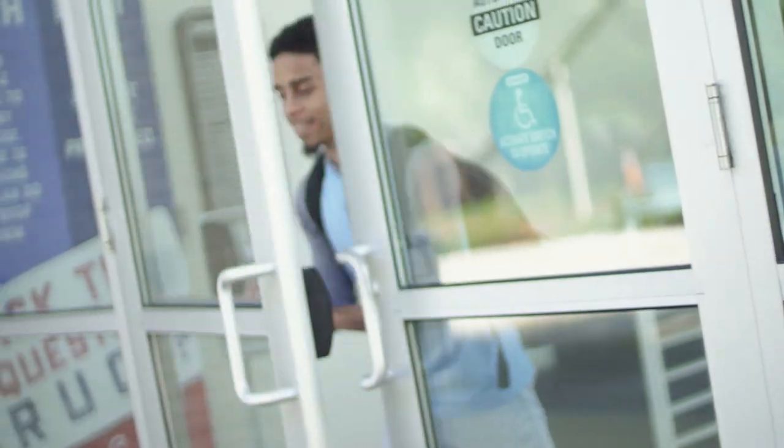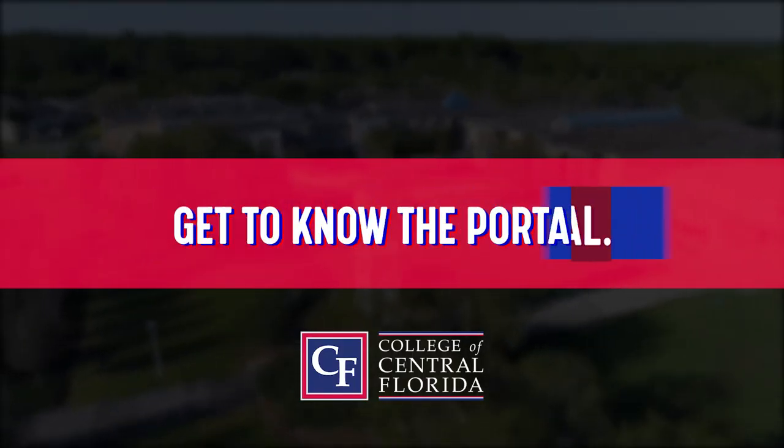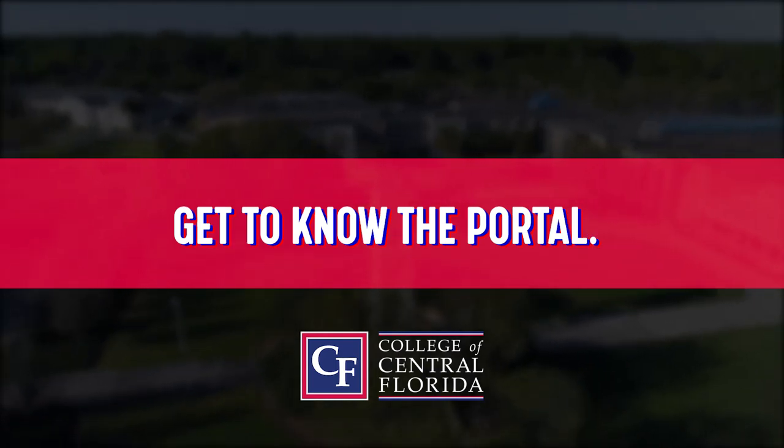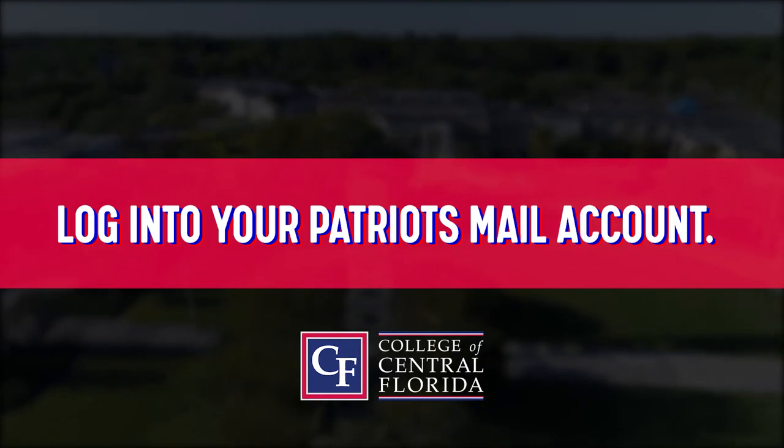You can also access all of this through the portal — the portal is important. To recap everything we've talked about: connect with your academic advisor as soon as you have been admitted, spend time on my CF to learn about all the resources available to you as a student, and log into your Patriot Mail to stay connected with your instructors and administration.